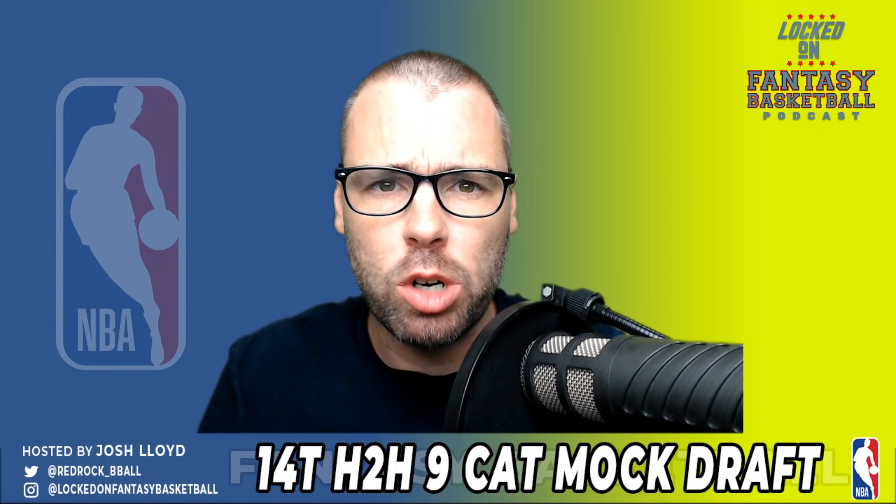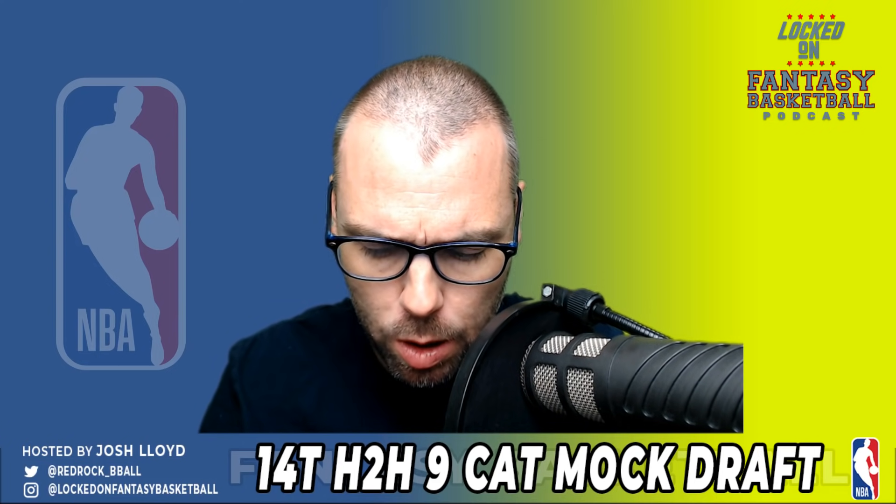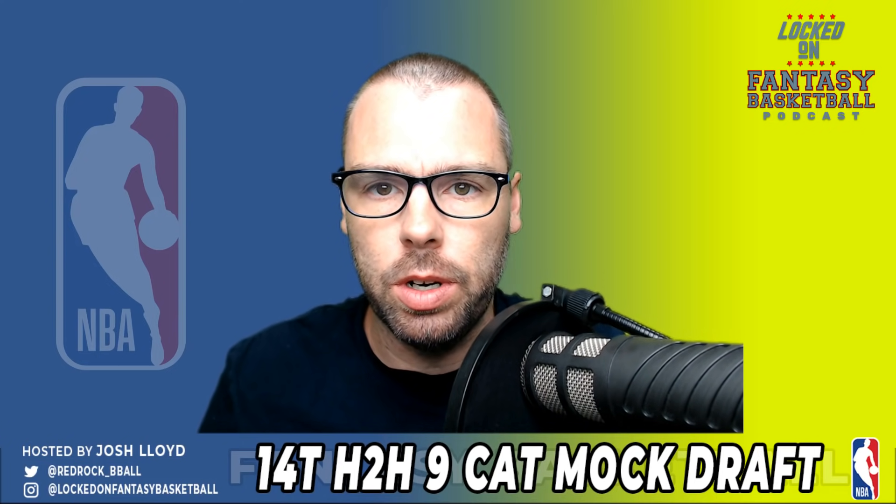In today's show, it's time for another mock draft, this time a nine-category head-to-head, but 14 teams. Michael Bolton, let's get to it.